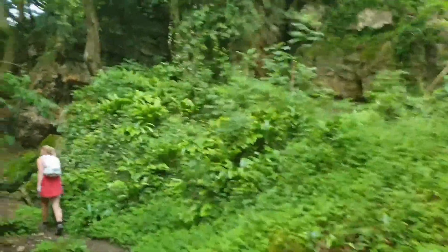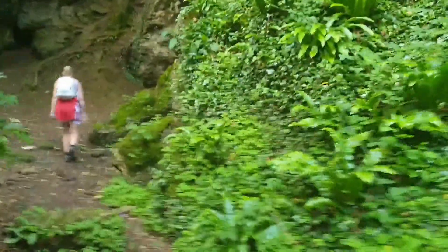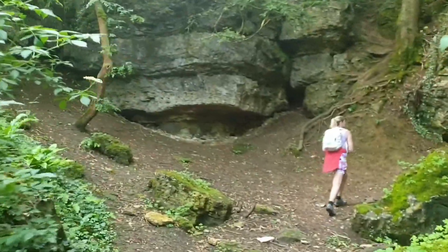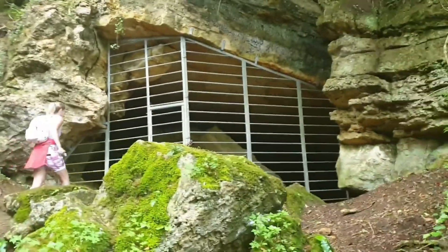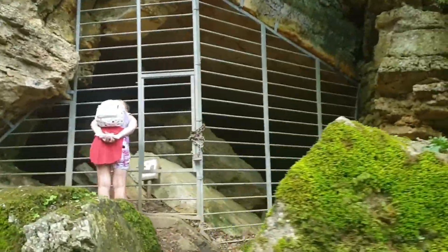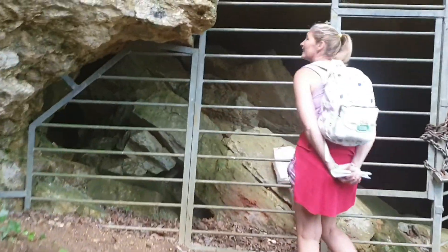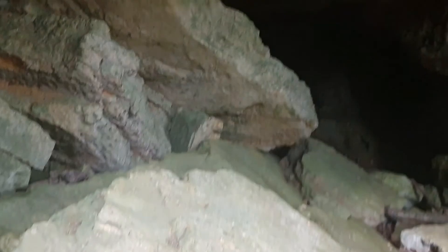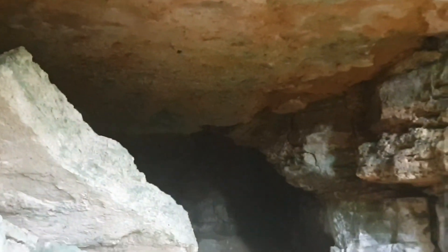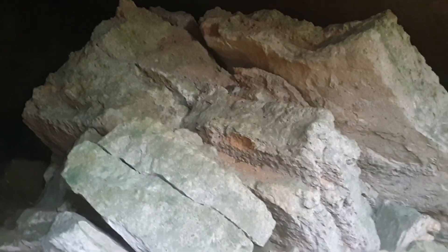We've spotted some caves off the beaten track, so we're going to have a little look. One's shut off. The sign says it's the old mine - there are greater horseshoe bats in there, so they've been protected. It's the old mine but they've got horseshoe bats in there, so it's been protected. Very cool.